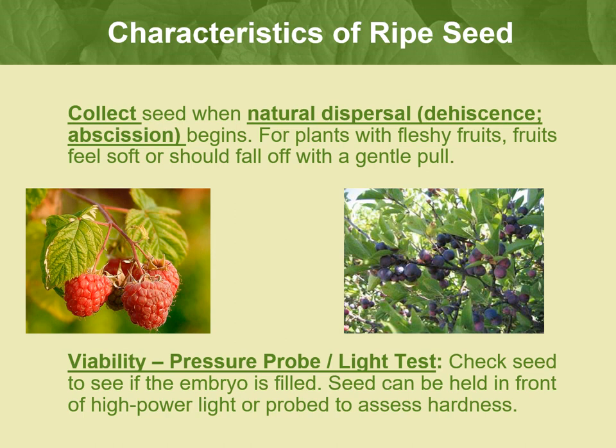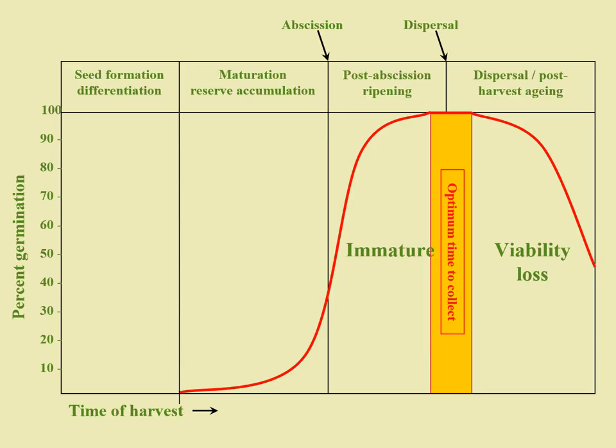A light test can also be useful: hold the seed in front of a high-powered light to assess if an embryo is there. A good seed will show up with a dark spot — the embryo — while an empty seed will have nothing. You will likely be given an estimate for when your species will be ripe based on previous observations or literature, but it may not be accurate for a given year. This idealized graph shows the process of seed formation over time, with percent viability on the vertical axis. The closer you are to the moment of natural dispersal — when the seed falls off, is blown off, or carried off by an animal — the higher the viability. Abscission, when the seed no longer depends on the parent for nutrient inputs, is an invisible event, after which the seed completes its development and ripening on its own.